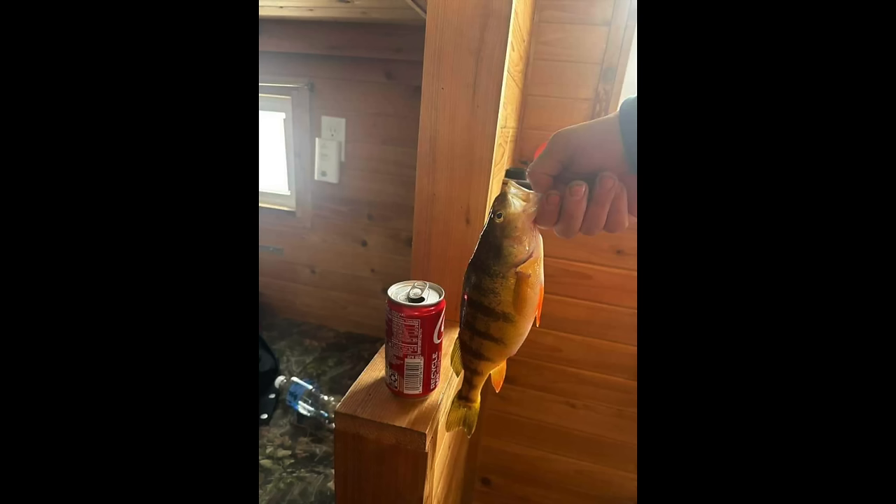As far as the perch bite goes, there is still a perch bite out of Horseshoe Bay Lodge. Grassy Point has been good in 18 to 32 feet of water. To catch those, use small spoons or small jigs, tipped with a minnow head, waxworms, or larvae, and you're more than likely going to put some perch topside.